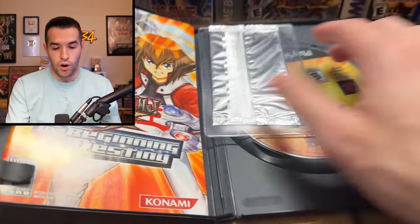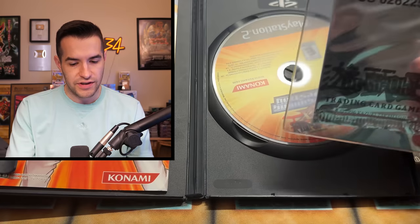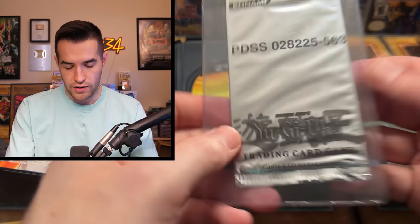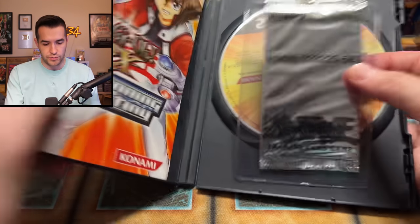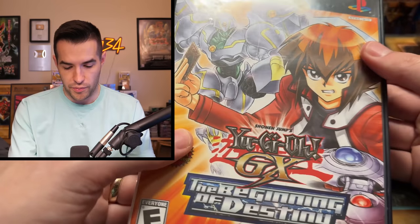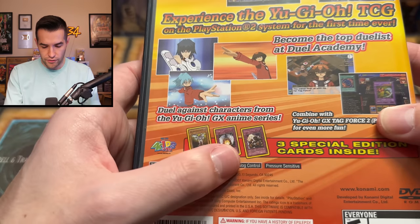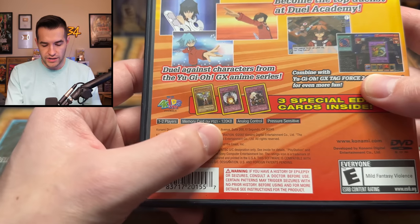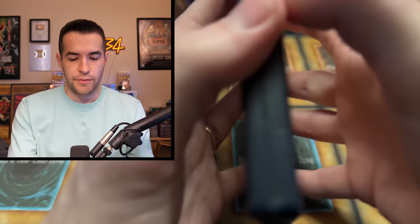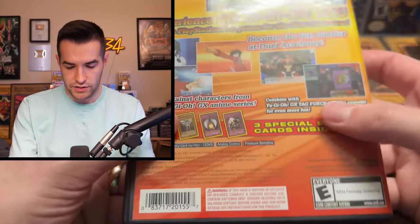The Beginning of Destiny — this is definitely open, so it has been used. Whoa — the promo cards are in here! Cool. What is The Beginning of Destiny? I want to know what the promos are — that's pretty sweet. So PlayStation 2 — we're talking about a throwback here. What are the cards? I've never really even seen these before, so that's pretty cool. Memory card for PS2, 220 kilobytes — this thing came with a memory card? Maybe not — maybe that's not what that means.